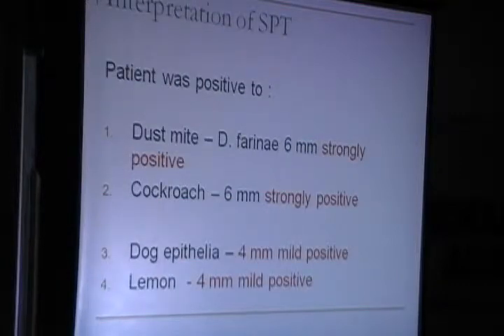The patient was positive to dust mite — strongly positive. She was also strongly positive to cockroach, mildly positive to dog epithelia, and mildly positive to lemon. So she was very strongly positive to both dust mite and cockroach.